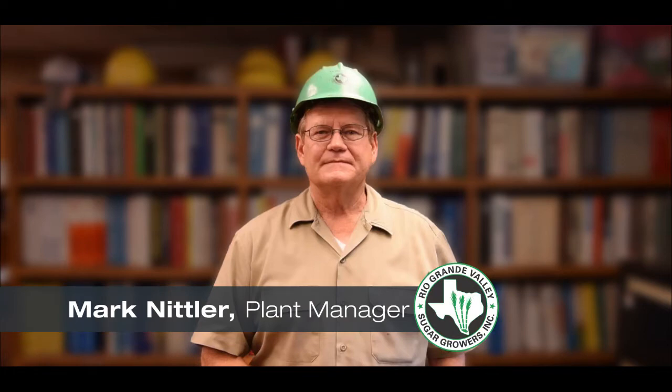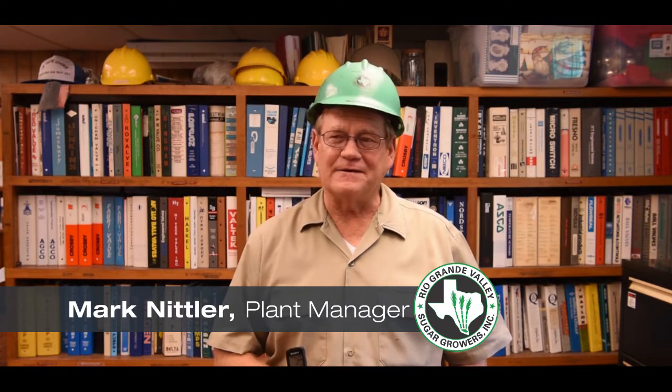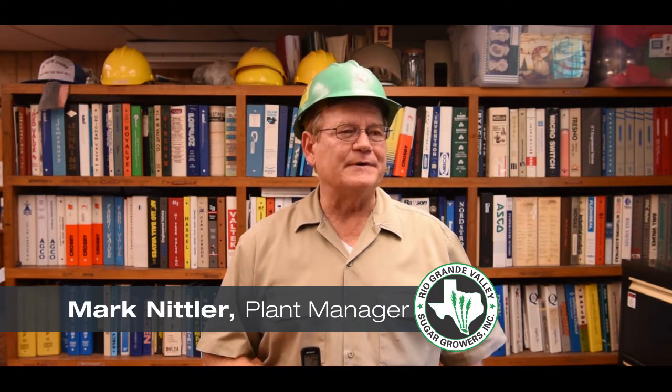Mark Nittler, Rio Grande's plant manager, turned to SEW for a solution because of his 20-year relationship with SEW. Mark knew he was in good hands. "I've been really impressed with the expertise — whenever we need something spec'd out, we give you guys a call. They come up with a very good solution, we put it in, and it's been very reliable."